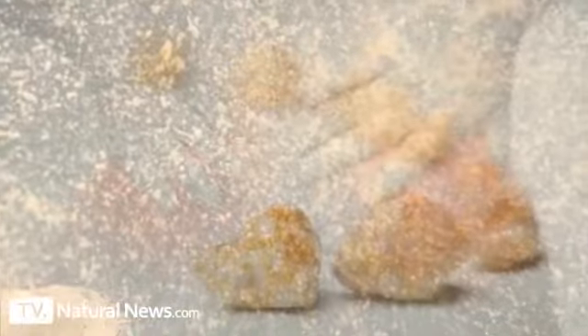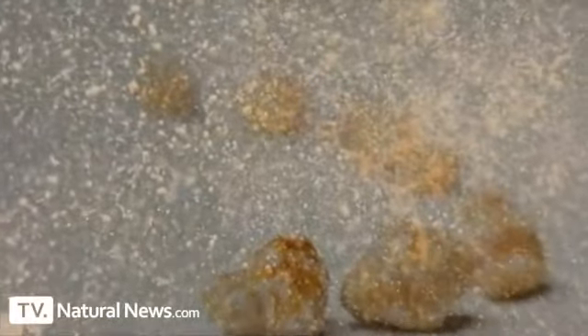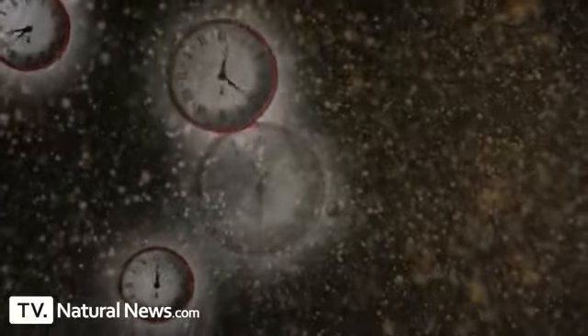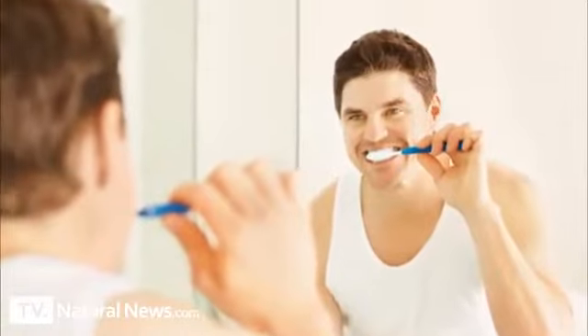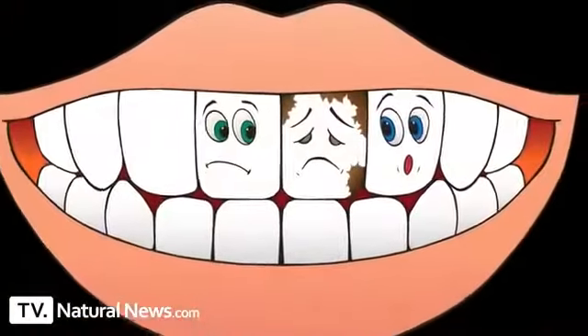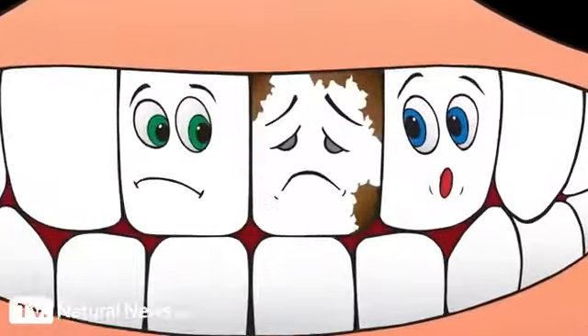This is why chronic soda consumption is so strongly correlated with kidney stones, which is nothing more than a buildup of calcium deposits in your kidneys. This chemical reaction can go on for hours when you don't brush your teeth after drinking a soda — some amount of phosphoric acid stays on your teeth, chemically reacting with them until you brush.